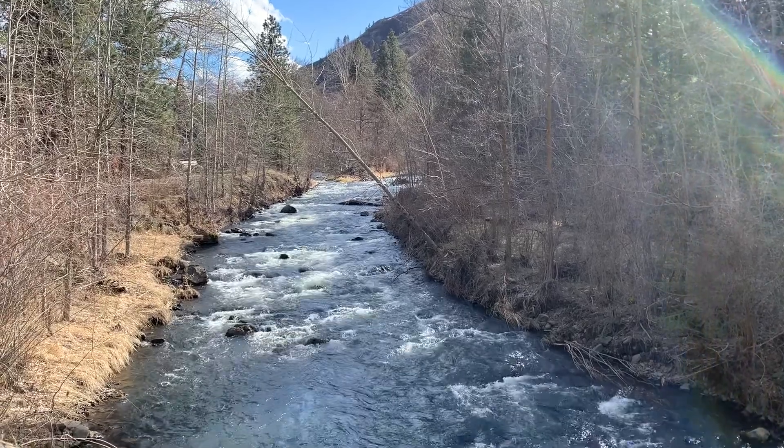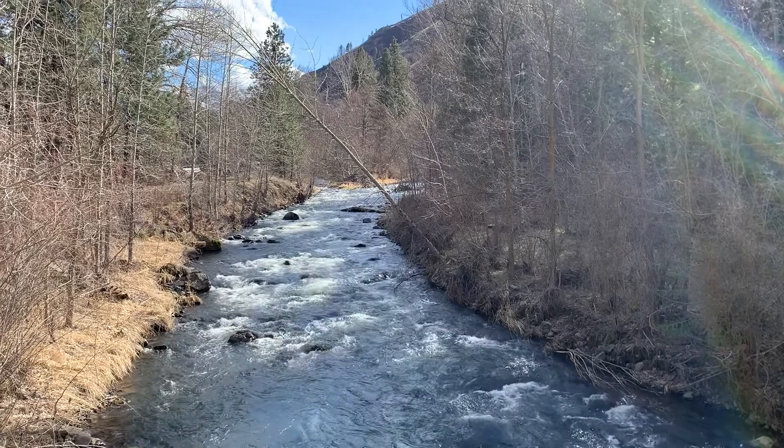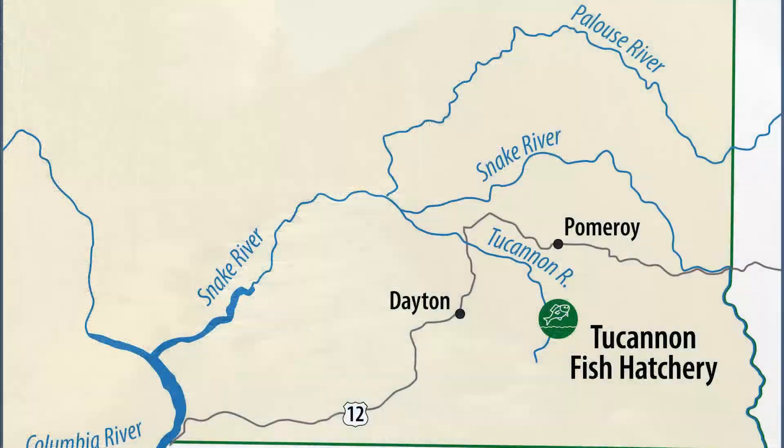Southeast Washington's Toucanon River once produced thousands of Spring Chinook salmon. Today it produces just a few hundred adults each year, the only remaining population of Spring Chinook in the Lower Snake River. Spring Chinook were listed as threatened under the Endangered Species Act in 1992.